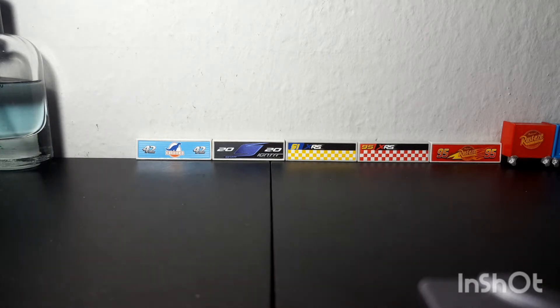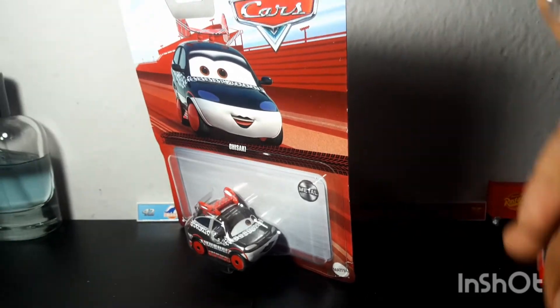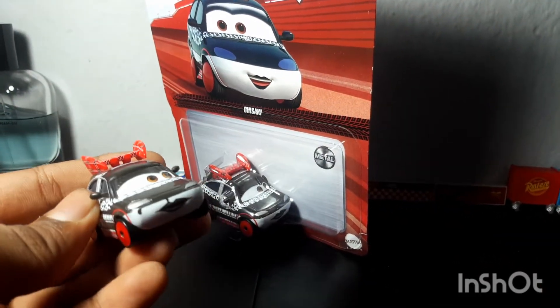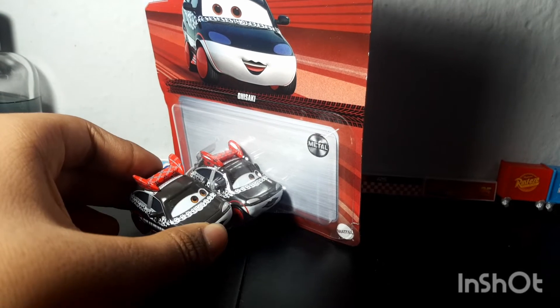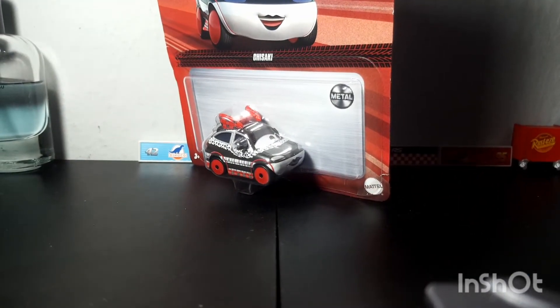The first one is Chisaki. Unfortunately, I already had Chisaki — as you can see right here, I already had her. But the next three are worth it. Let me raise up the camera — much better.